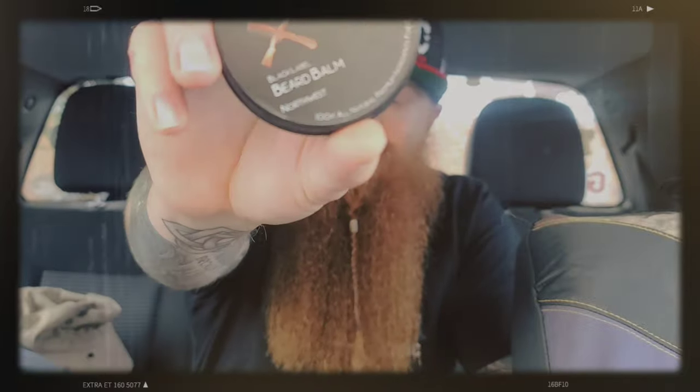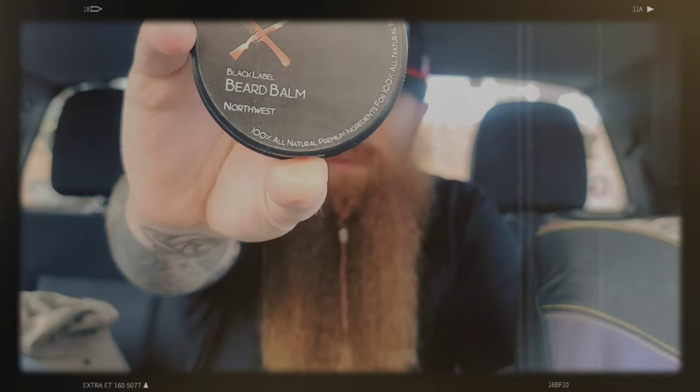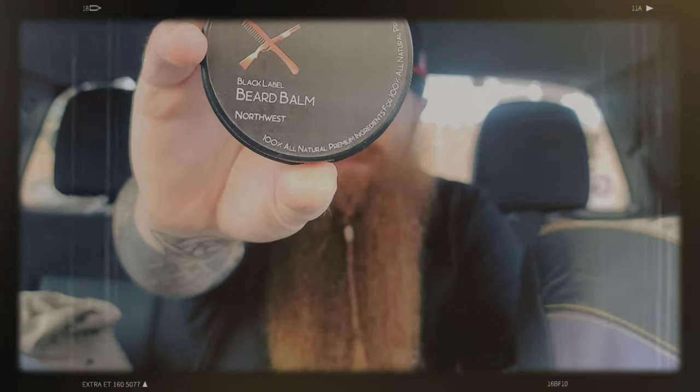The other scent I have is Northwest, which is what the balm was sent to me in. Northwest is peppermint, spearmint, rosemary, eucalyptus, frankincense, and bergamot. This smells fantastic as well. I've put it with unscented oils and truly enjoyed it — you get that nice mint up front that really opens everything up, and then the eucalyptus, frankincense, and bergamot all come in behind it. Absolutely amazing.